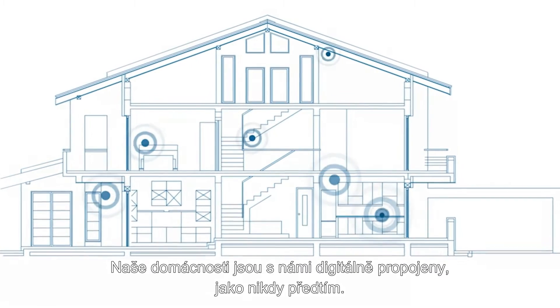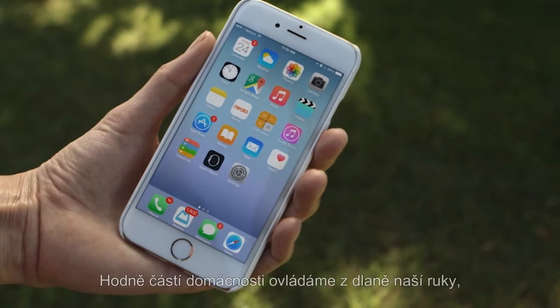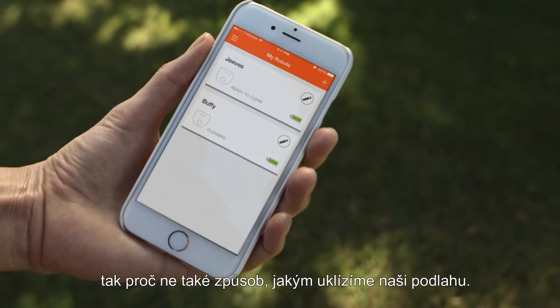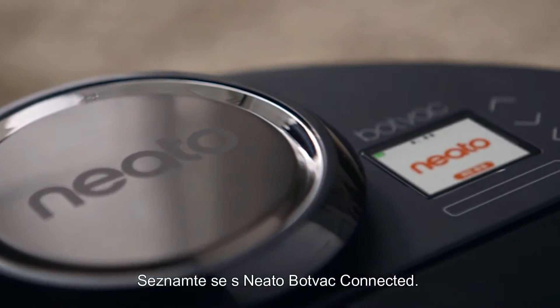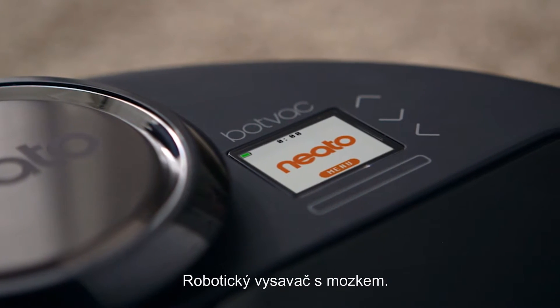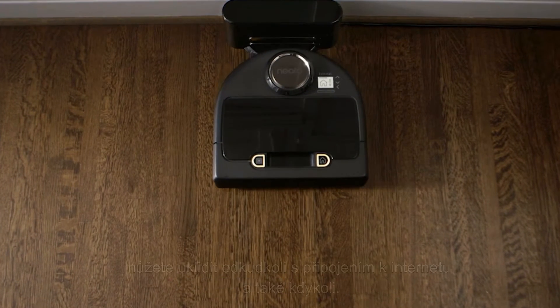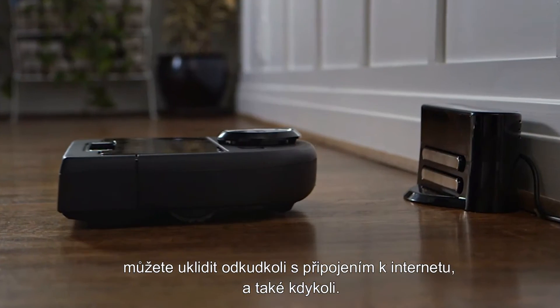Our homes are digitally connected to us like never before. We control many parts of our home life from the palm of our hand, so why not the way we clean our floors? Meet Neato BotVac Connected, the robot vacuum with a brain. BotVac Connected is smart app enabled, which means you can clean your home from anywhere you have an internet connection, at any time.